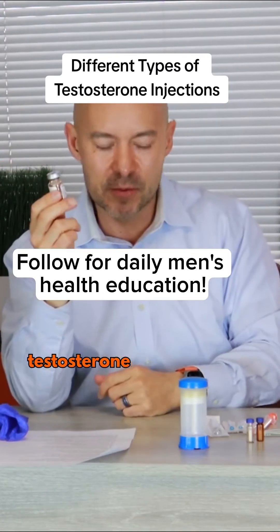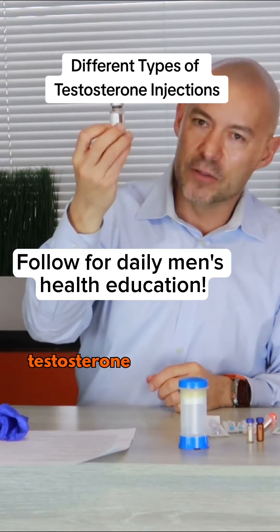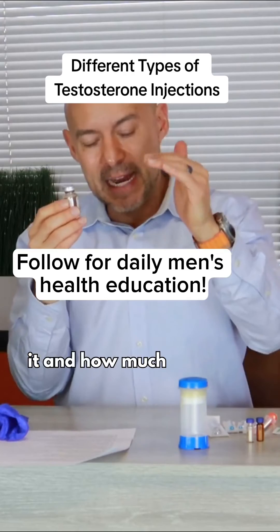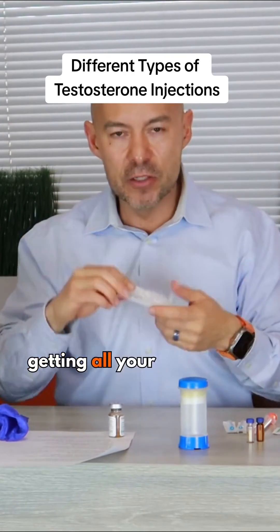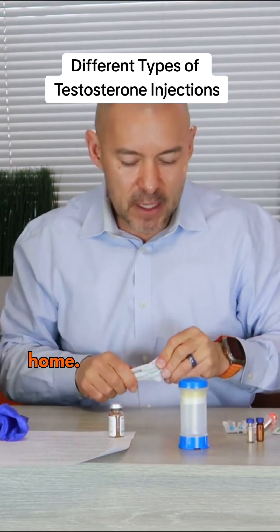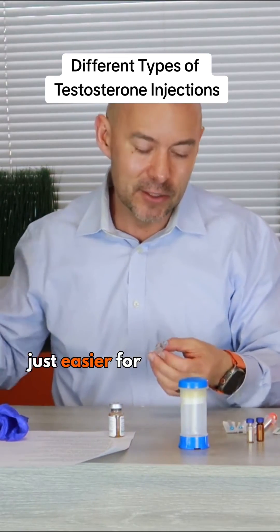The most common one is testosterone cypionate, and it comes in an oil. How often you're supposed to do it and how much you're going to do is going to depend on your physician. You should be getting all of your supplies if you're going to be doing it at home, though a lot of patients do it here at the practice simply because it's just easier for them.